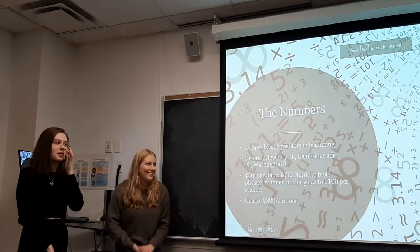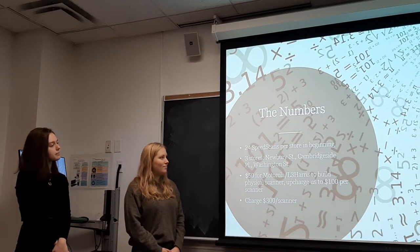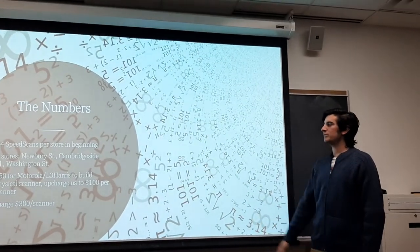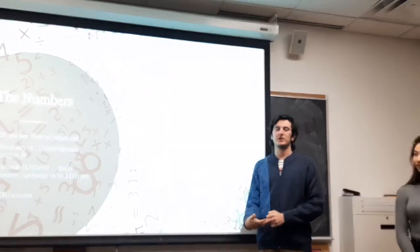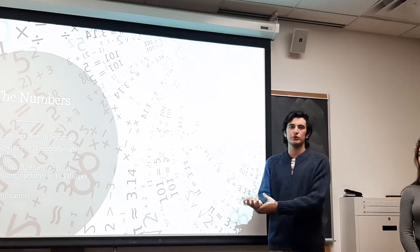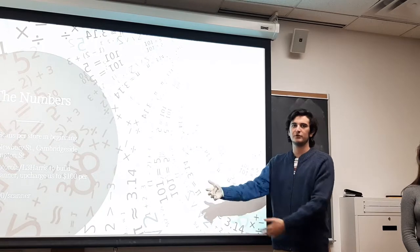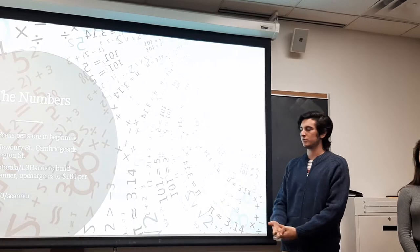Now we're going to go into the logistics and the numbers of how we envision this working in the first couple of years and then scaling up. We believe an accurate number for the amount of SpeedScans to install in the beginning would be 24, based on the amount of people who said they would use one based on our surveys. This would have potential to increase based on adoption, and as more people are willing to use them, we'll obviously increase the amount of SpeedScans per store.